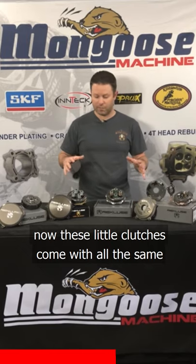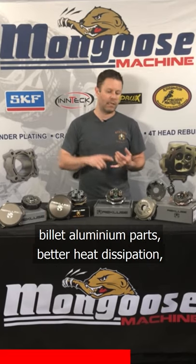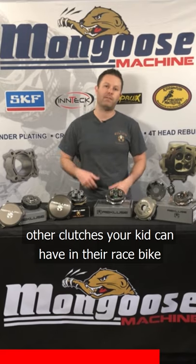These little clutches come with all the same attributes and benefits of the big bore bikes — like billet aluminum parts, better heat dissipation, reduced clutch fade, a beefier clutch, and higher torque capacity. All the same benefits as the other clutches, right in your kid's race bike.